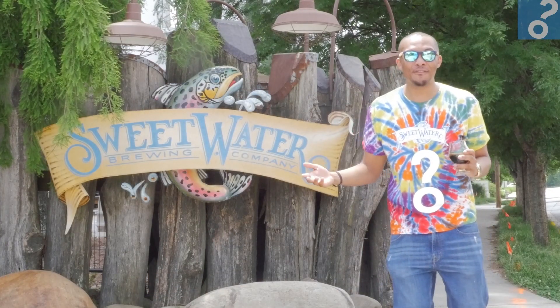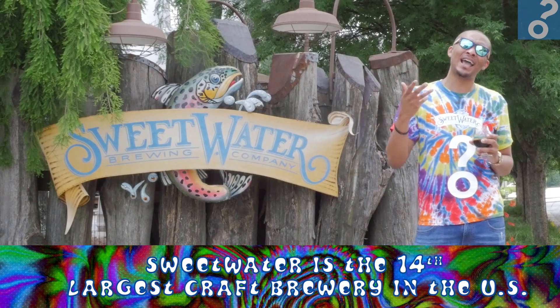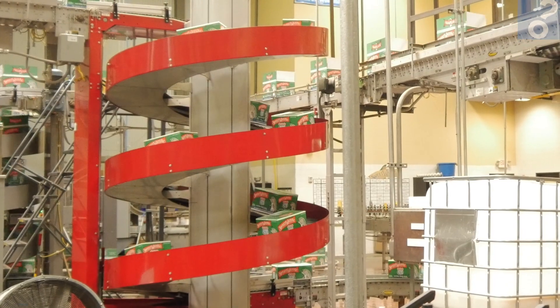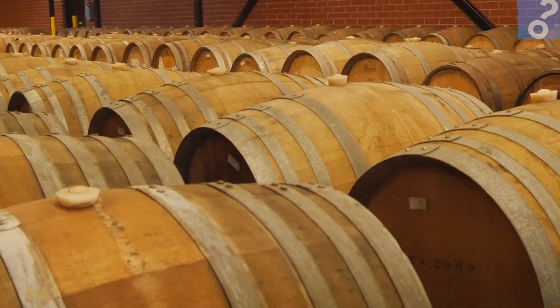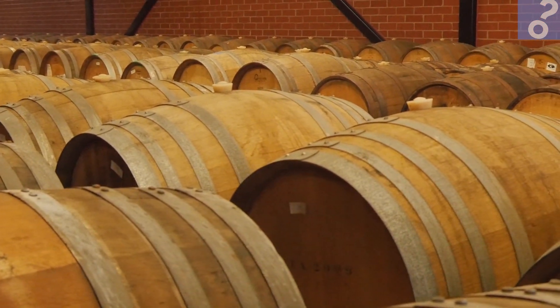I'm Kyrie from HowStuffWorks, and today we are at Sweetwater to learn how aging beer works. We're talking about aging beer, not wine or spirits. The practice of aging beer is big right now, and Sweetwater has been doing it for years, most recently with the Woodlands project, where they're brewing sour, funky, and tasty beer. I have with me Matthew Bernstein, the Quality Assurance Manager of Sweetwater, along with Nick Burgoyne, the Quality Assurance Manager here at the Woodlands of Sweetwater.